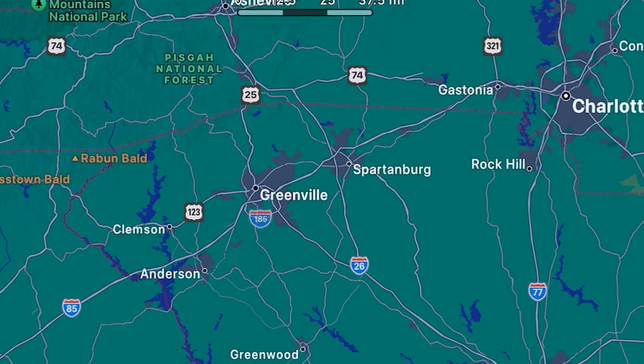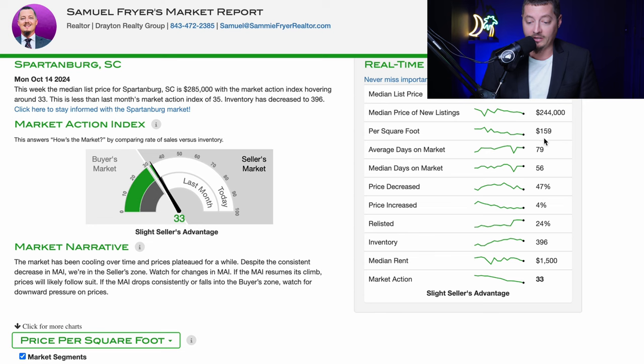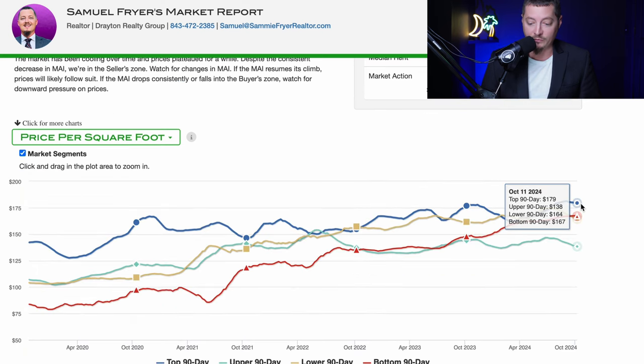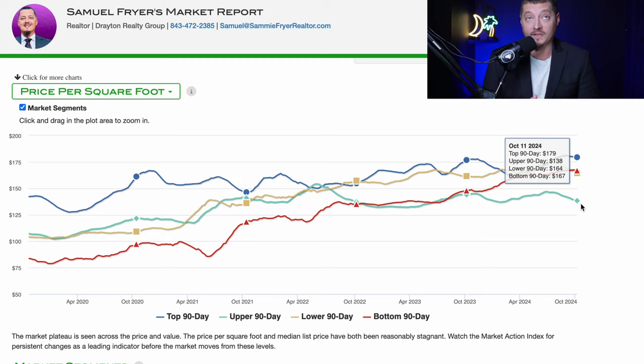Moving slightly to the northeast is Spartanburg, South Carolina, a city a bit smaller at roughly 38,000 people. It's going to be a little cheaper with an average price per square foot of $159. The top of the market in Spartanburg is $179 per square foot, representing around $500,000 homes. Proximity-wise, it's very similar to Greenville and may be worth considering if you're more interested in the northeast part of the upstate at a lower price point.